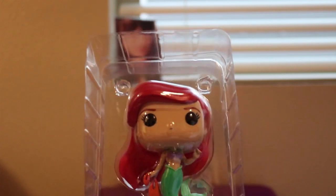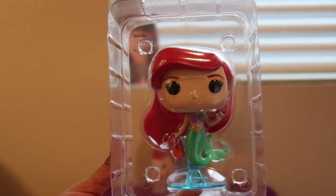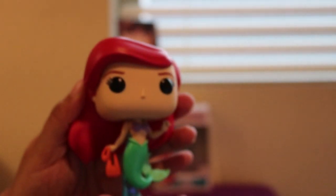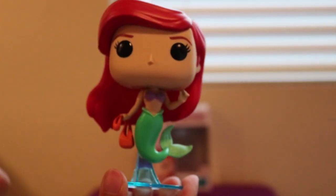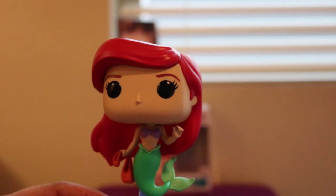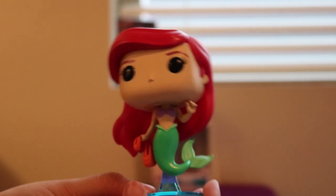This is another Pop that's packaged differently compared to other ones. This is Ariel in her packaging. She even gets her own stand, and it's not just any kind of stand — it's this kind, and of course it's blue, you know, for the ocean. Nice.